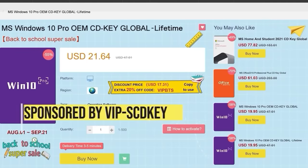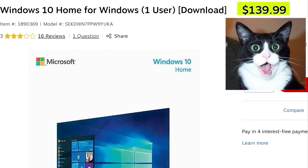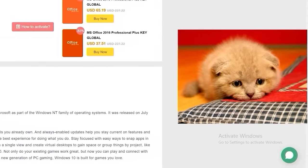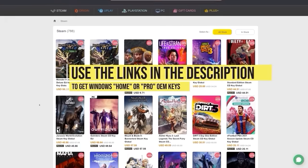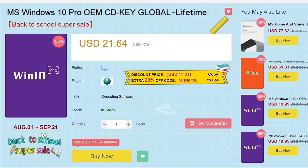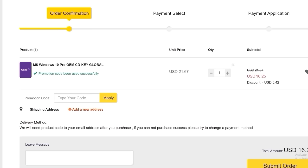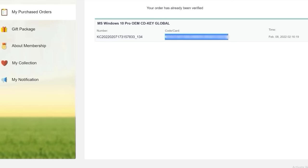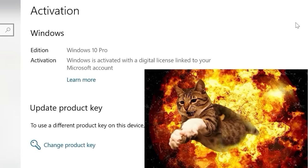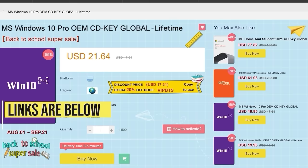Of course, the best deals never get advertised — they just pop up suddenly, so check us out at PC Builder Jason on Twitter or our YouTube community page where we'll continually post deals throughout the holiday season. This video is sponsored by VIP SCD Key. Say goodbye to crazy expensive Windows 10 licenses. Use the links in the video description, head over to VIP SCD Key, and get a Windows 10 Home or Pro OEM license. Use discount code PC25 for an additional 25% off — giving you a fully licensed Windows 10 that can be upgraded for free to Windows 11.